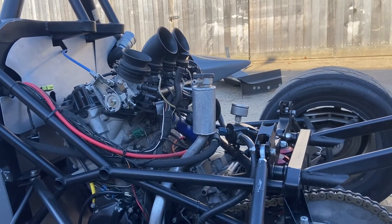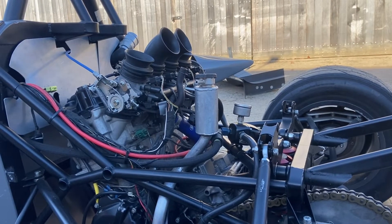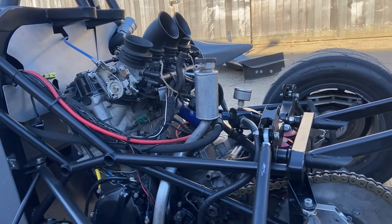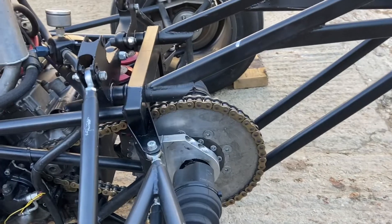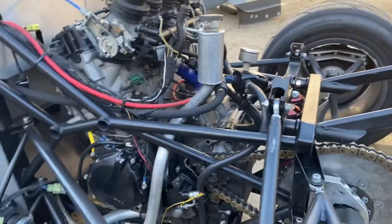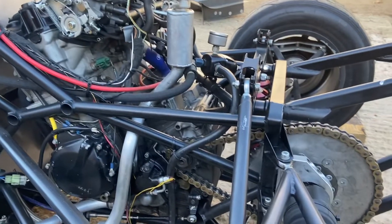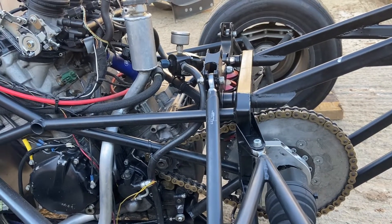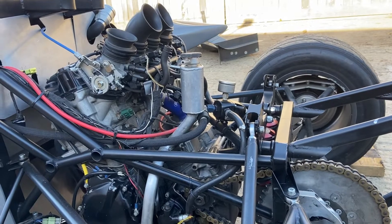Here we are then, the body removed. This is a GSX-R 1000 K8 — it's a 2008 year model, a reliable engine with plenty of power from the factory. Running into the diff here, and then from there into these drive shafts. The factory figure is about 180 horsepower, but by the time you go through the chain and drivetrain loss, I reckon probably about 160 horsepower. This one's completely bog-standard.